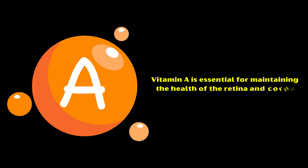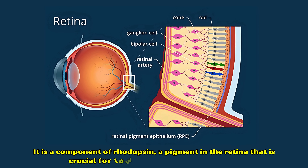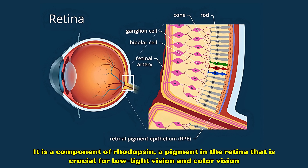Number one: Vitamin A. Vitamin A is essential for maintaining the health of the retina and cornea. It is a component of rhodopsin, a pigment in the retina that is crucial for low-light vision and color vision.